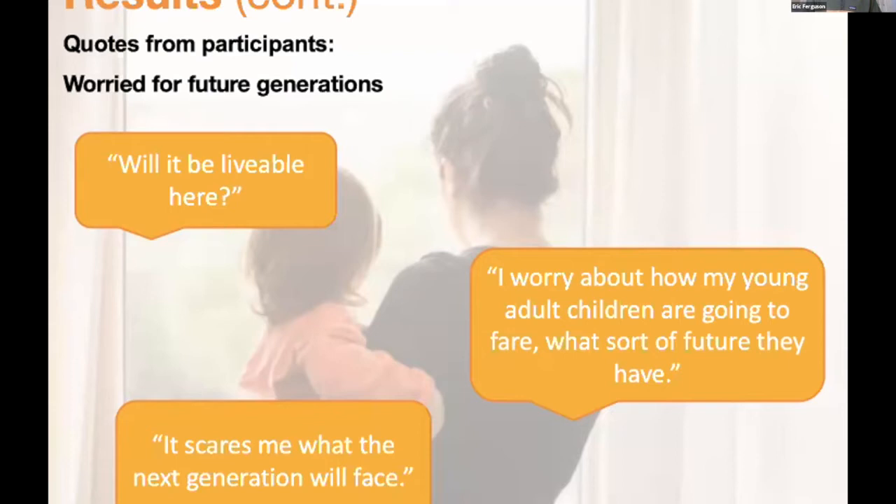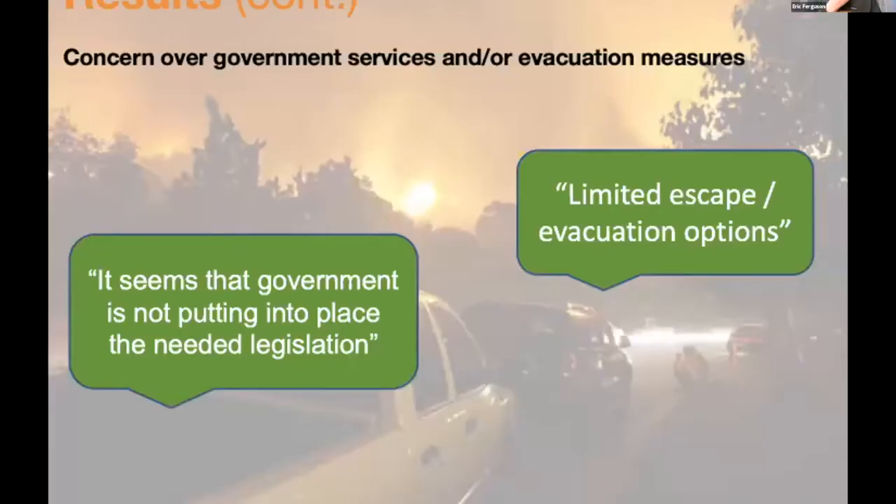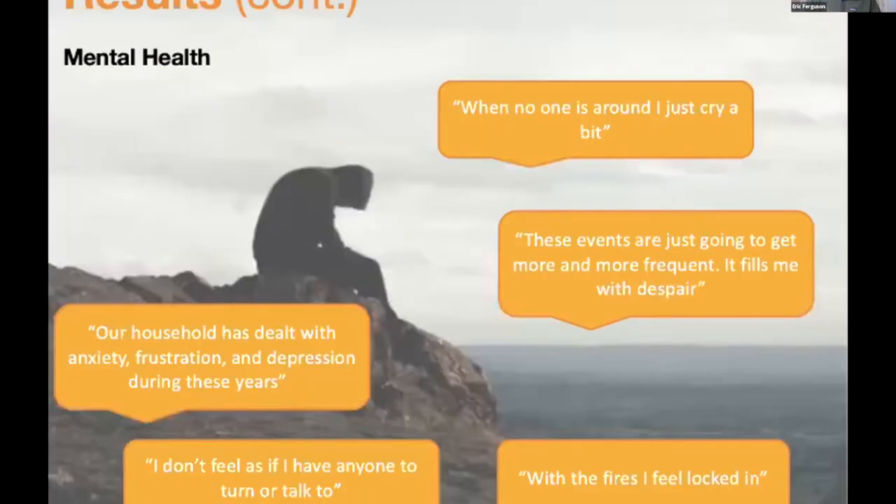Qualitative quotes such as 'I worry about how my young adult children are going to fare, what sort of future they have' illustrate the stressors in these communities, as CCHs get worse each year and people increasingly worry about having and raising children. There's also frustration over a lack of proactiveness from governments to place legislation to help with CCHs and plan evacuations. For mental health, striking quotes like 'When no one is around, I just cry a bit' and 'Our household has dealt with anxiety, frustration, and depression during these years' show that while many seem okay outwardly, behind closed doors it can be quite a hopeless time.